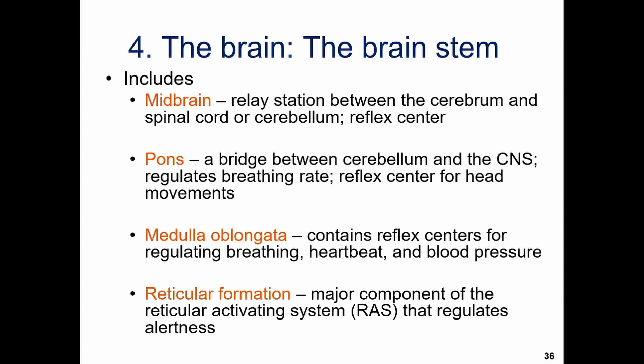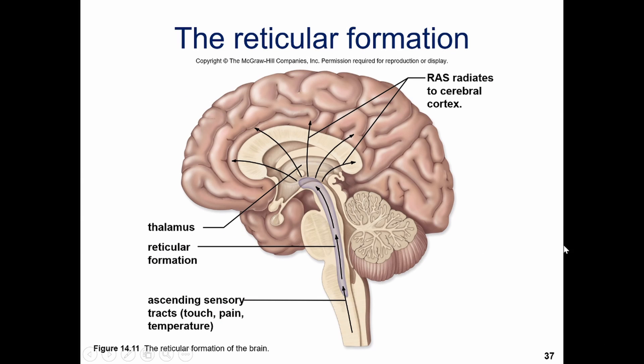Throughout the brainstem we see the reticular formation, a component of the reticular activating system, which regulates alertness. This is not the same as the pineal gland — we're not talking about being awake or asleep, but whether you're aware of anything happening around you. Damage to the reticular formation would leave someone more like a coma state rather than just tired. For example, if you're asleep and a smoke alarm goes off, you jerk awake and respond — but someone with a damaged reticular formation probably wouldn't be aware that something dangerous was happening.